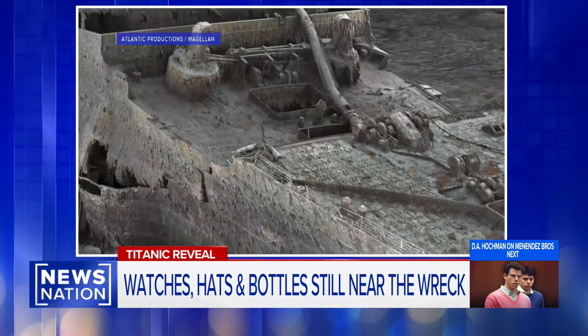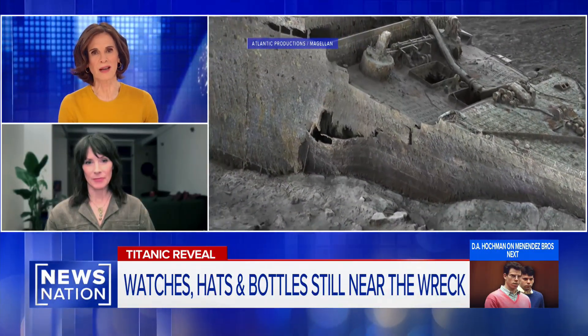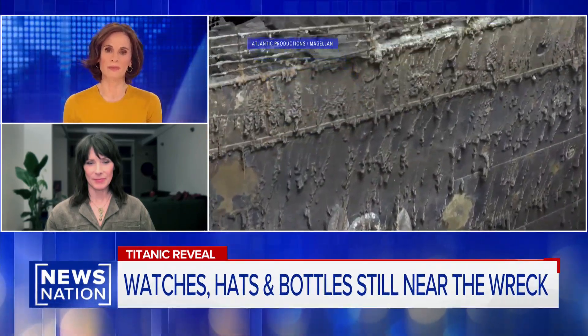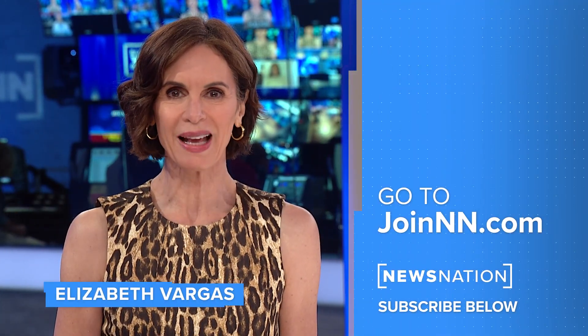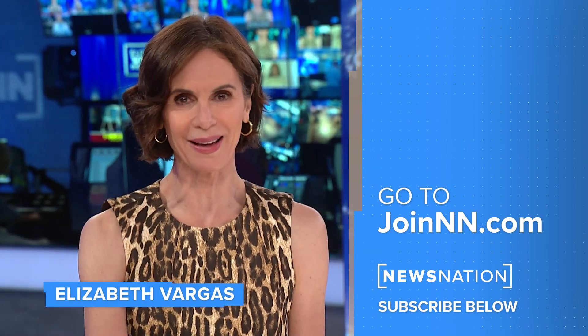Jennifer Hooper, thank you so much. It's a brand new documentary, premiering tonight on National Geographic. People are endlessly fascinated by the Titanic and what those folks went through. Thanks so much for watching. Go to joinnn.com to find NewsNation on your television provider, and don't forget to click the red subscribe button below to get more of NewsNation's fact-driven, unbiased coverage.